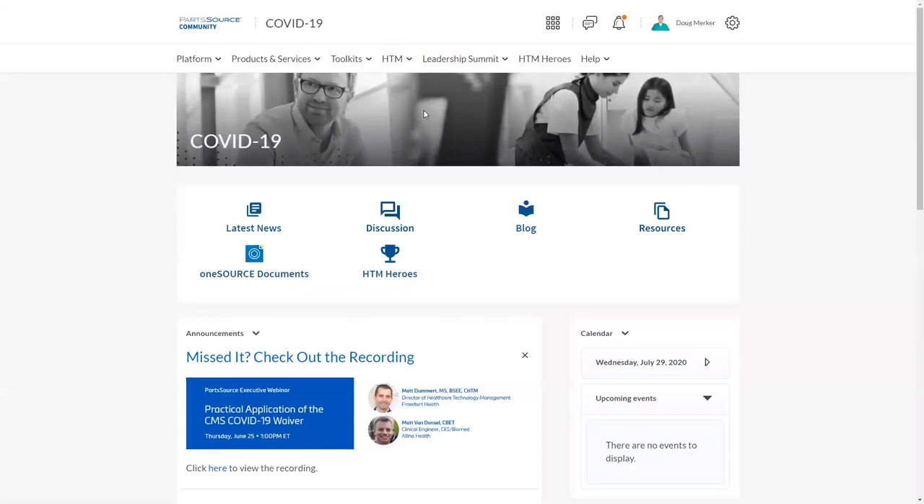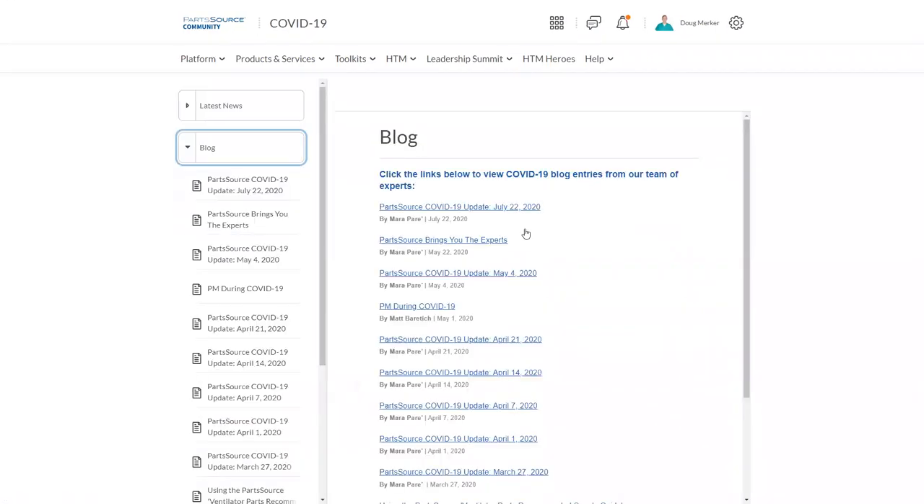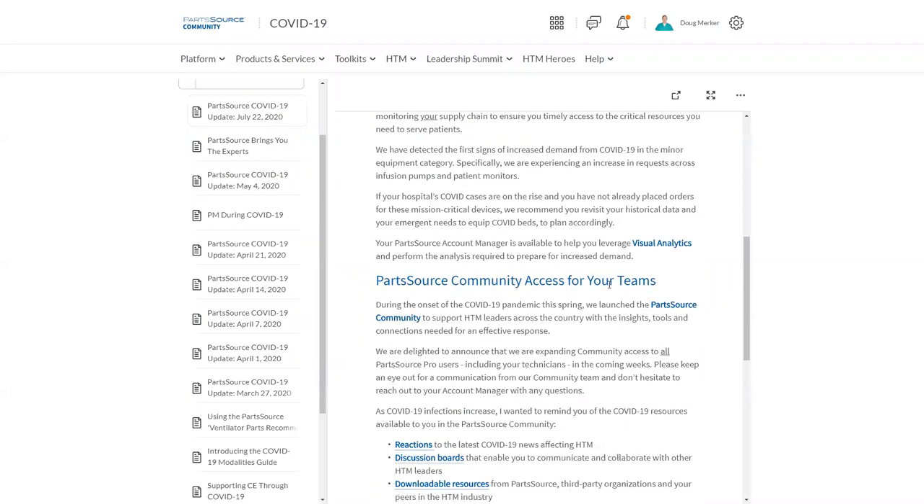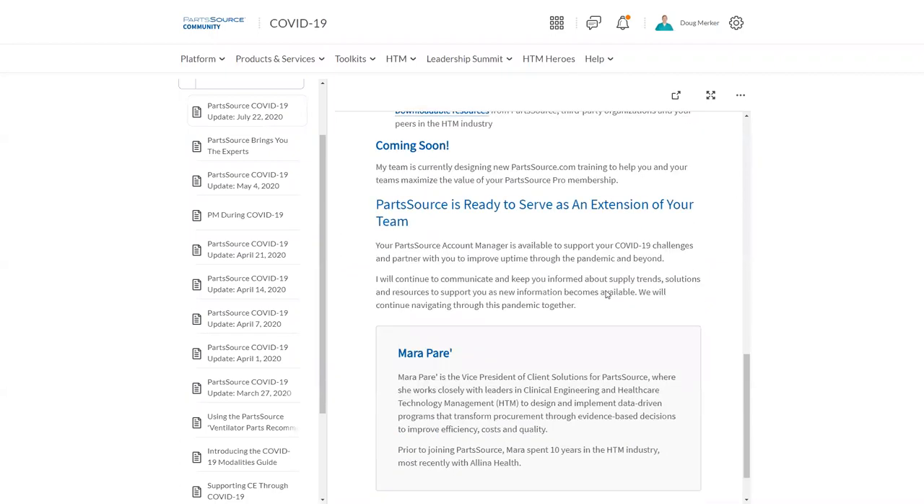We do have these discussion boards on all of our pages, so if you have a question about minor equipment, PartSource Pro, or AEM, you can utilize the discussion boards on those particular pages to access that information and join that conversation. Also in our COVID resources, we have our expert blog — communications from both PartSource employees on the front lines as well as guest expert entries. For example, Matt Baratich wrote a blog entry for us on preventative maintenance during COVID. These are very short informational pieces to give you the latest info and get it into your hands as quickly as possible.